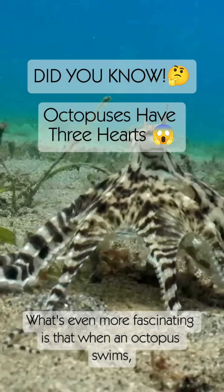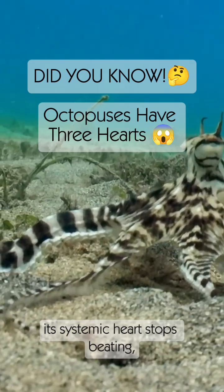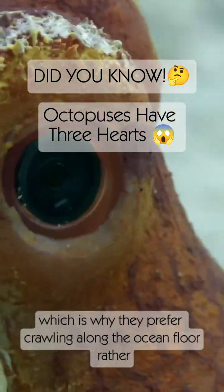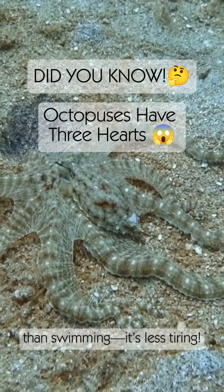What's even more fascinating is that when an octopus swims, its systemic heart stops beating, which is why they prefer crawling along the ocean floor rather than swimming — it's less tiring.